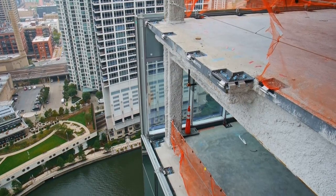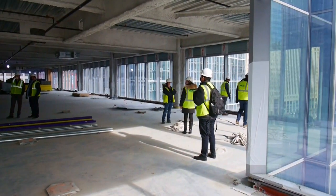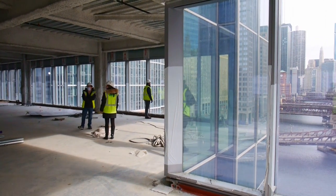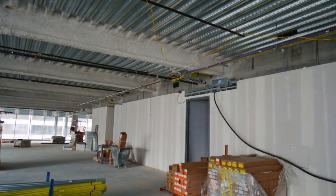Steel framing is all the way to level 55, getting close to reaching the top of the building. Concrete pours for the floor slabs are up to level 47 and curtain wall has reached level 37. Inside the building, metal stud framing and drywall are going in, reaching all the way to level 27 so far.